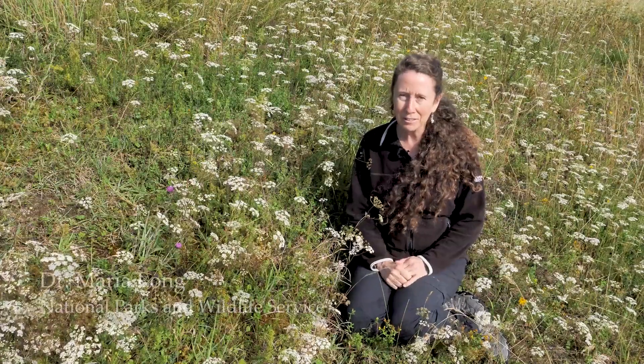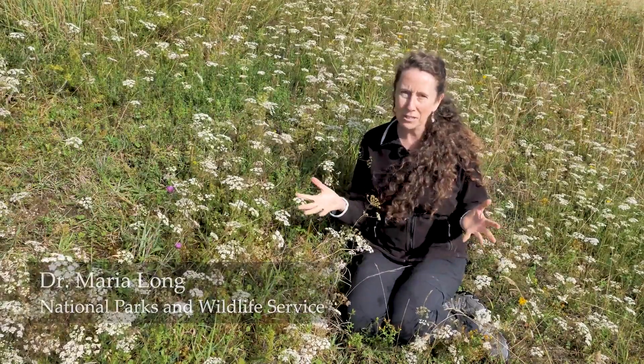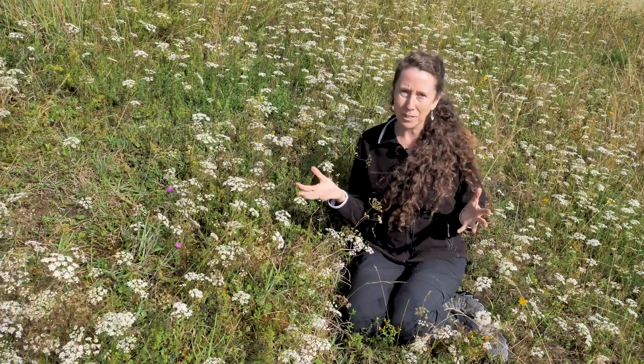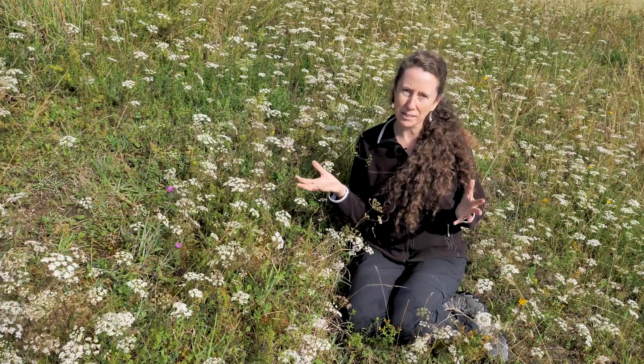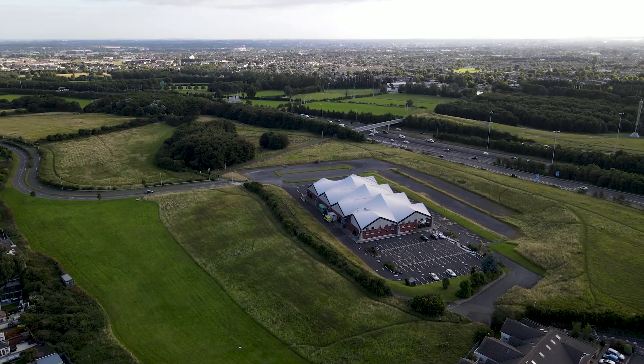My name is Maria Long. I work as a grassland ecologist with the National Parks and Wildlife Service, and I'm just delighted to be able to show people some uncommon plants in a beautiful semi-natural grassland that's really accessible — in a public park at the southern end of Tymon Park, managed really well by South Dublin County Council.